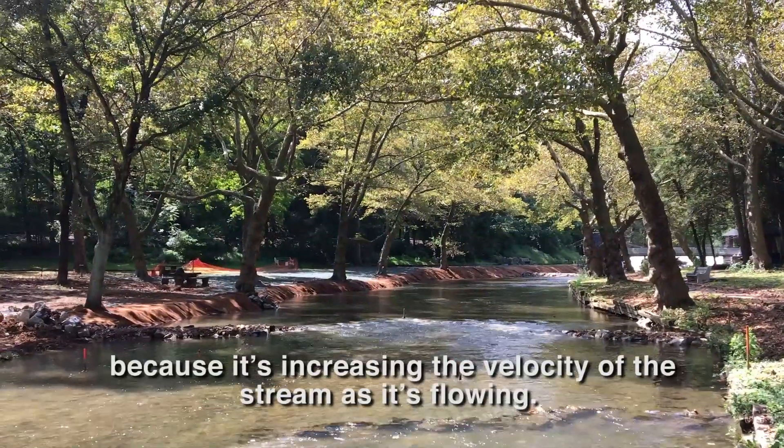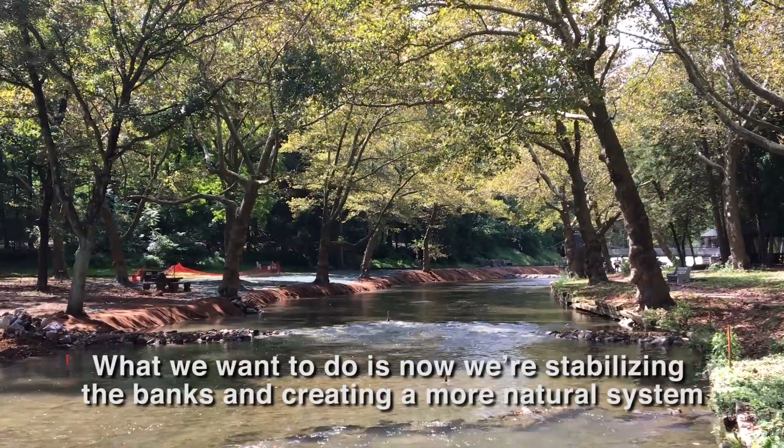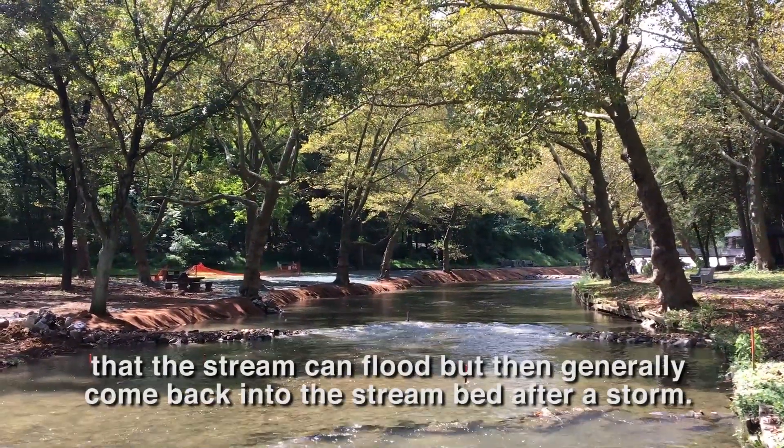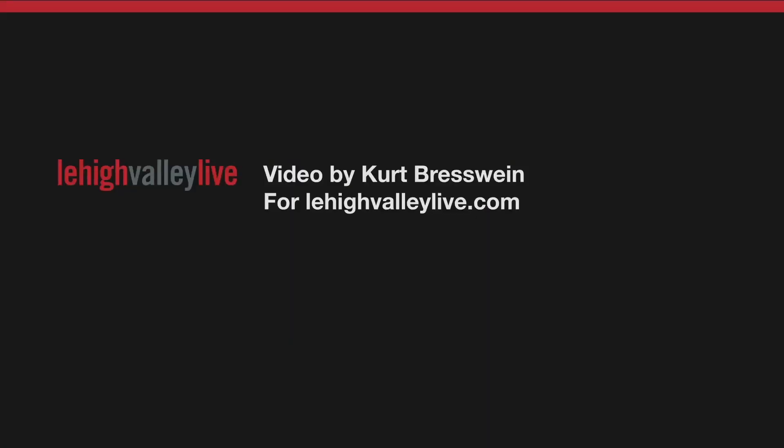What we want to do now is stabilize the banks and create a more natural system where the stream can flood, but then gently come back into the stream bed after a storm.